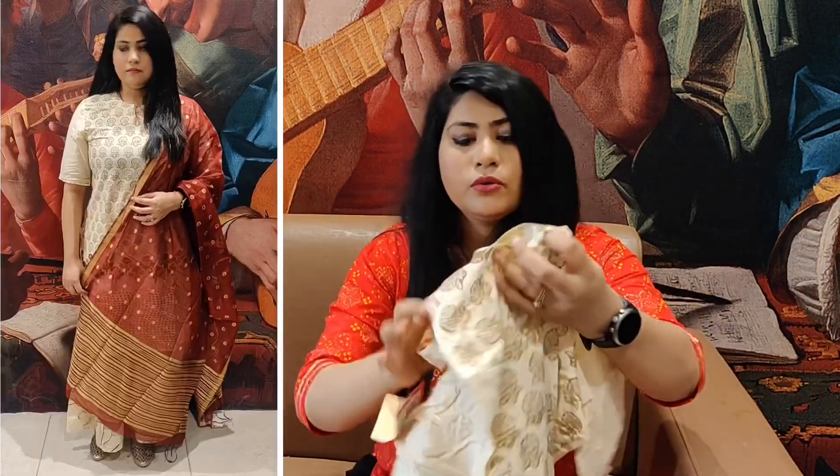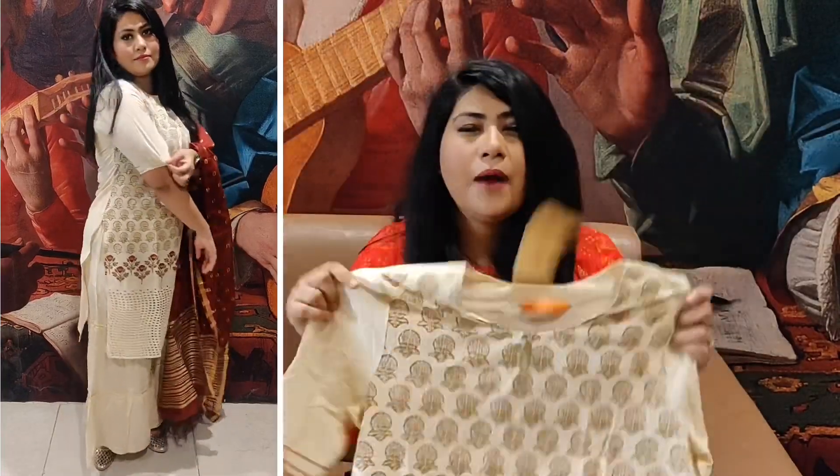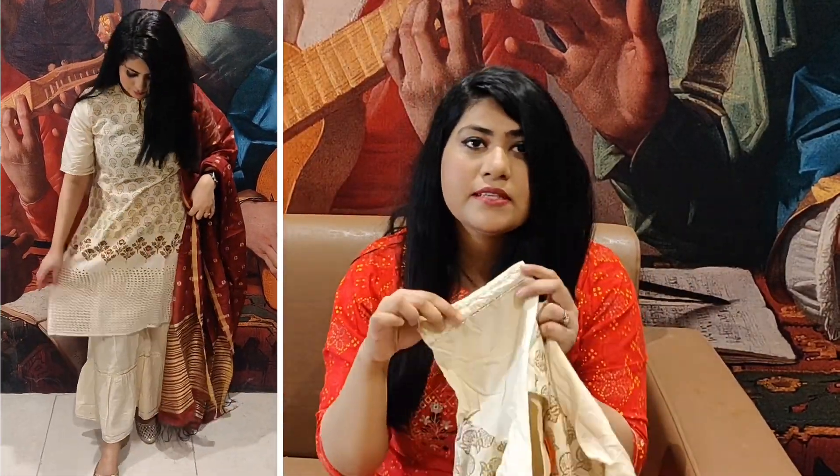The next shirt set is also from Indo Era brand. It is a beautiful cream and maroon combination — a cream color with a bold golden print on it. It is an apt party wear shirt set with a one-fourth length sleeve and gota work. It is an elegant piece.